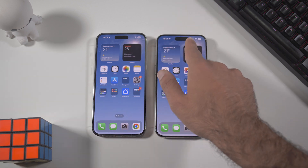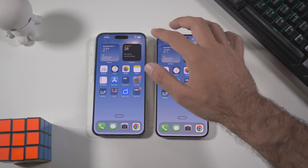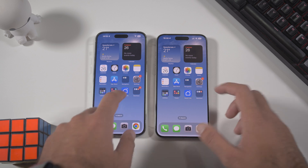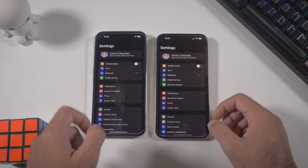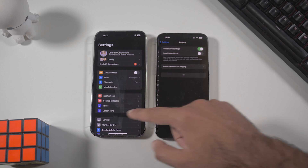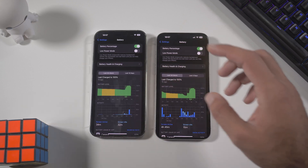Before starting the test, you can see the battery percentages: the 15 Pro Max is at 89% and the 14 Pro Max is at 92%. We have no applications in the background. The first app we're going to look at is Settings, just to show you something — let's open battery on both.